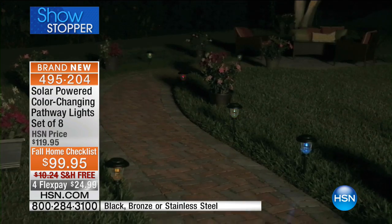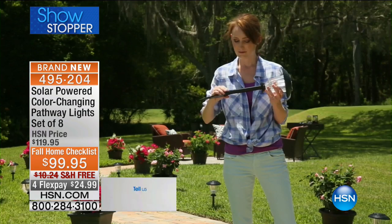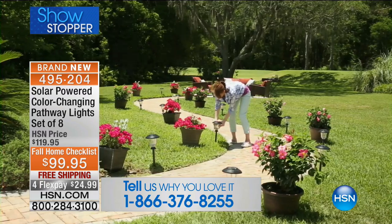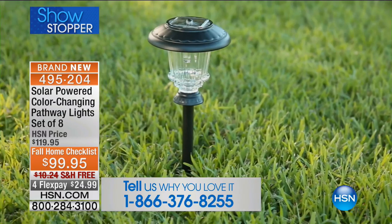If you own our solar lights, please give us a call at 1-866-376-8255. Say hi to us this evening and let us know if you own them. We've had callers say that during the holidays, even during when we get snow, they just leave them out and they last. They don't even worry about them or put them in.